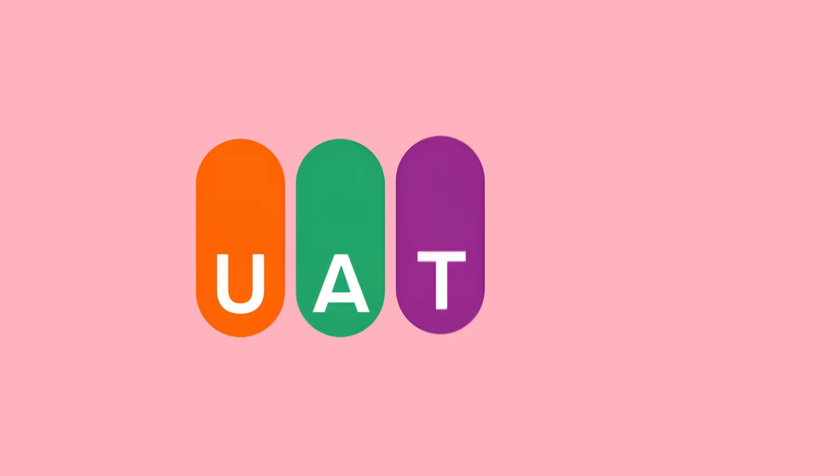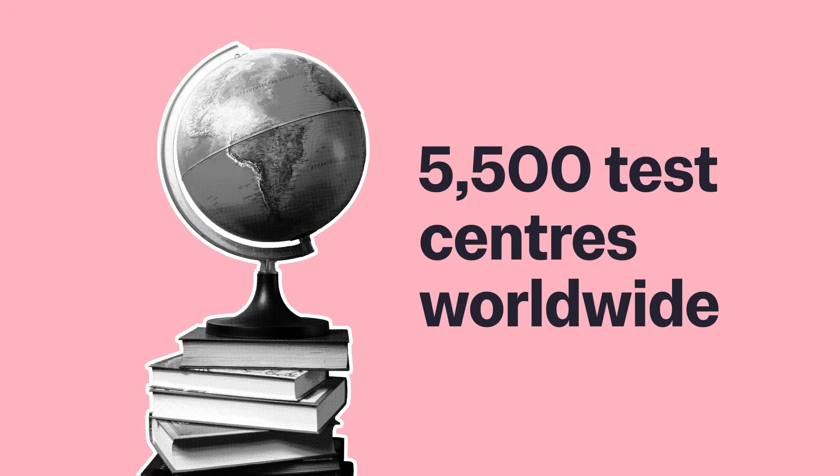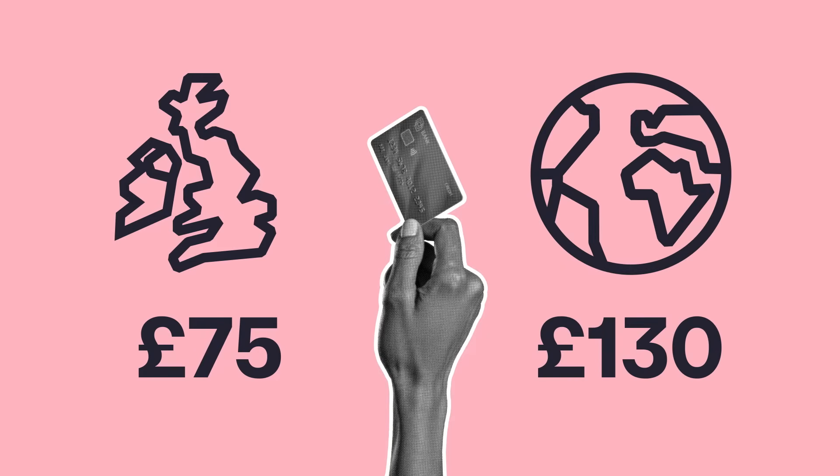Create a UAT UK account with Pearson VUE and book a test online at one of their 5,500 test centres worldwide. The test fee is £75 in the UK and Republic of Ireland, or £130 if taken anywhere else in the world. If you're from the UK and the fee will present a challenge for you, apply for a bursary to cover the cost before booking.